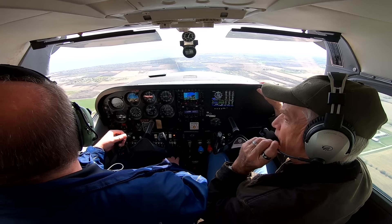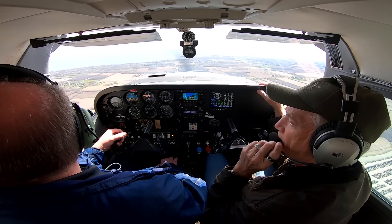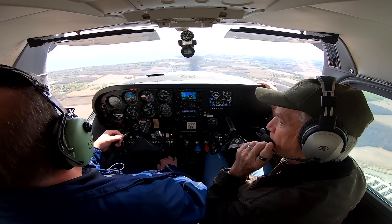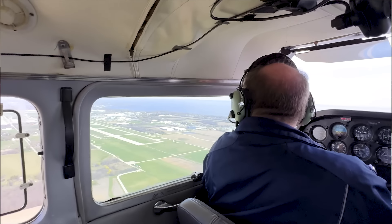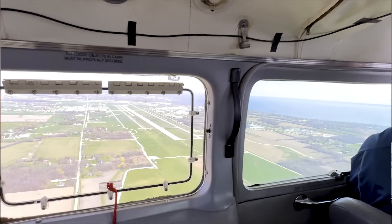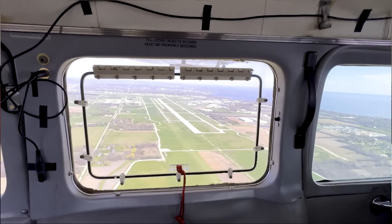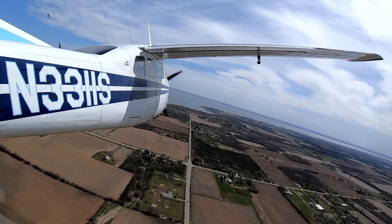Air winds are 230 at 10 gusting 17, which will be helpful for us on the base to final, because it will be in our face. I've got eyeballs on the runway—I can see the different dots. Turning the downwind. 1-1-0 is turning left downwind for 1-8 right approach. Skyline 1-1-0, roger.